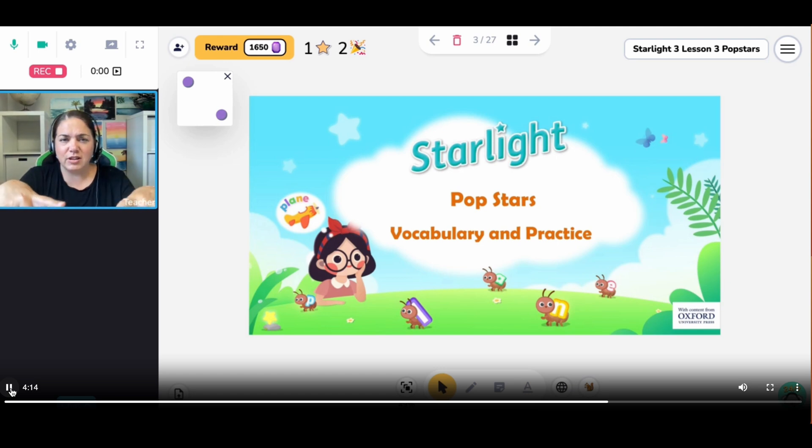That's a real bummer, because a lot of my Starlight curriculum is on my computer and not online. I also use Super English and it is online, so there shouldn't be a problem there.